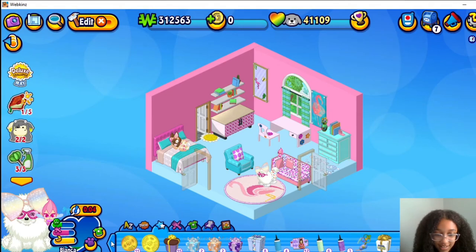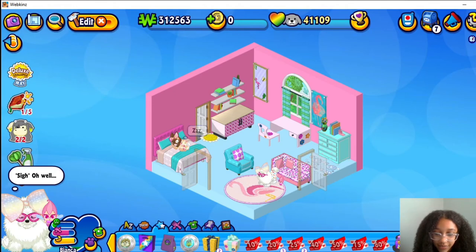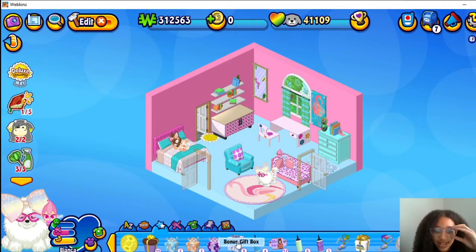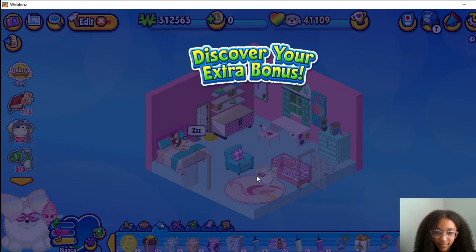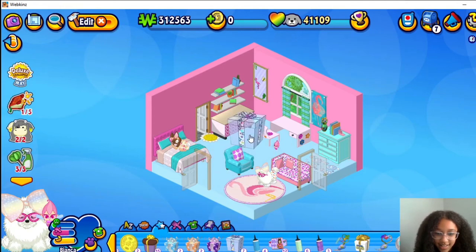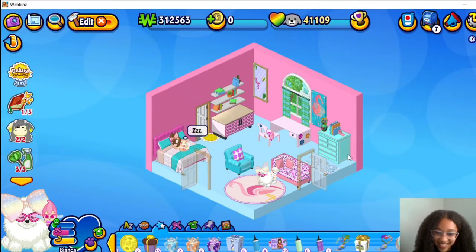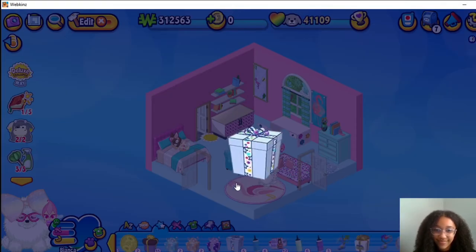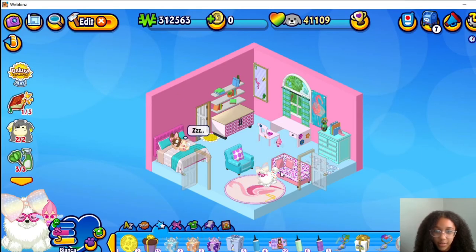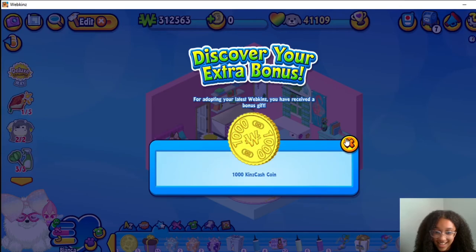We got two Super Bad Gift Boxes. Alright, now let's open some of the bonus gift boxes with some Kins Cash — and another one. A Rocket Ship Lounger, a Rocket Ship Lounger, a Rocket Ship Lounger, a Barricotta Coffee Table. Another 1000 Kins Cash coin, another 1000 Kins Cash coin.